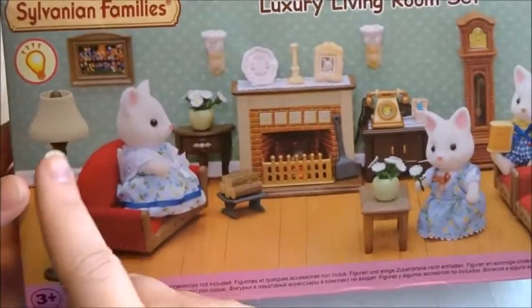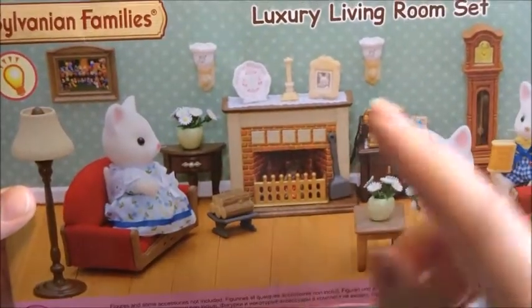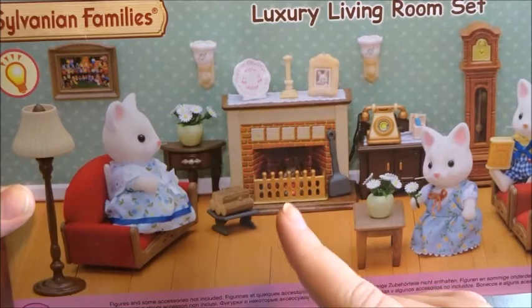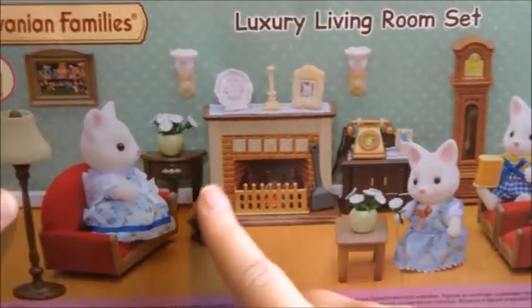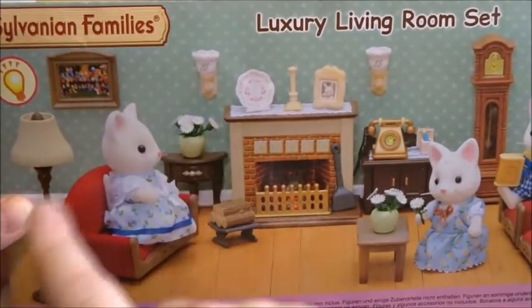I was not able to find any batteries so I haven't checked if it's included, but it's probably not. I think it's the fireplace that's lighting up. On the photo you can see some larger pieces and also some pieces that you can put on the walls of your Sylvanian house.